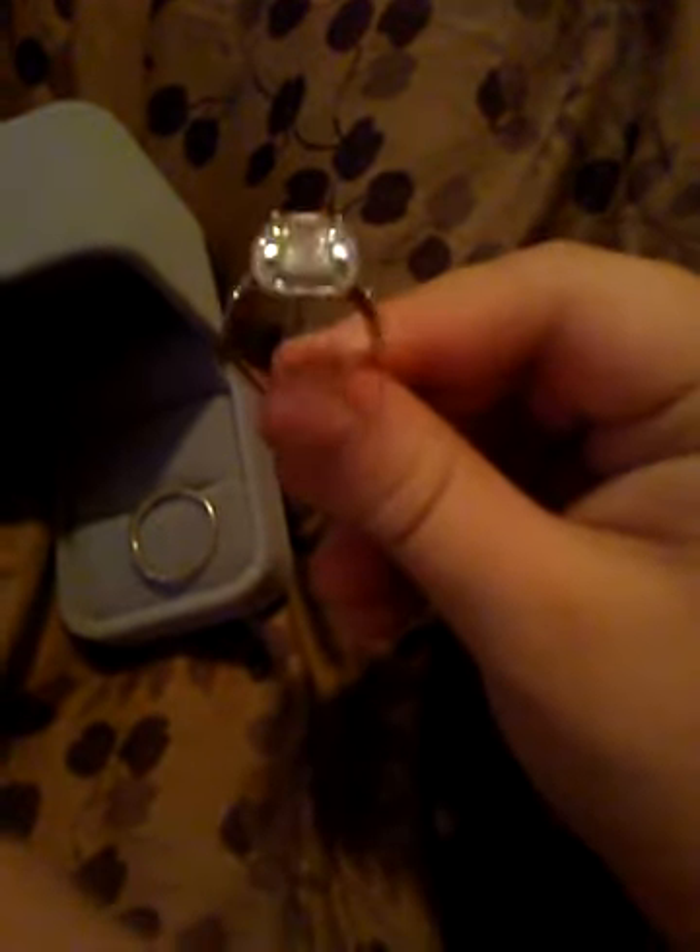This is a bit smaller of a size than I was expecting, but that's totally okay. And this is the under setting. This is just in bedroom lighting — isn't it great? It's very sparkly and shiny.